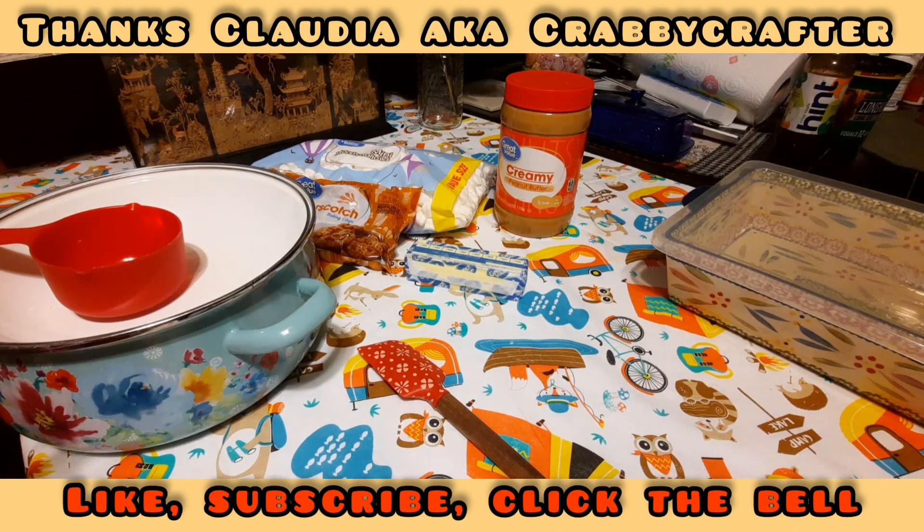This is supposed to be one of her family favorites, so Claudia, aka Crabby Crafter, thank you so much for this recipe. Just looking at it — I've looked at the recipe several times — it's very simple.